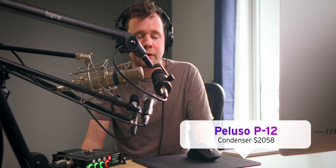The fourth and final option is a condenser microphone — the Peluso P12, which runs for about $2,000. This is a large diaphragm condenser. Let's go ahead and take a listen.